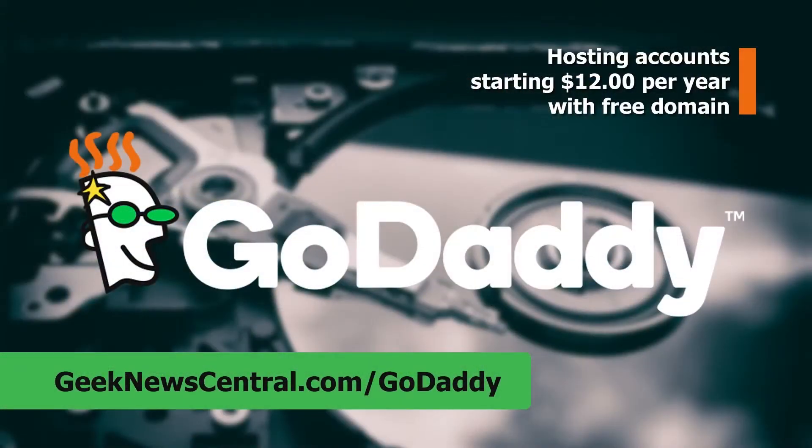Our CES 2018 coverage is powered by GoDaddy. Please support our coverage by going to geeknewscentral.com/GoDaddy. Todd Cochran here at CES 2018 — ladies, you are going to absolutely love this product. And for the fellas with some extra hair, you're going to love this too. I'm here with Ryan and we're going to talk about Volo.